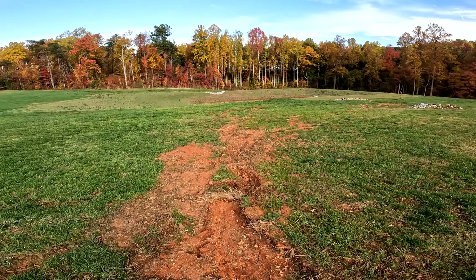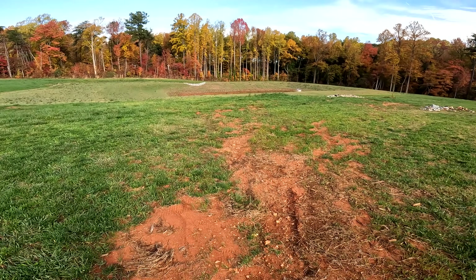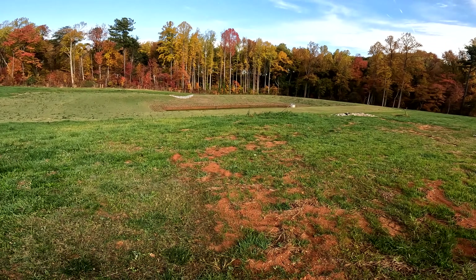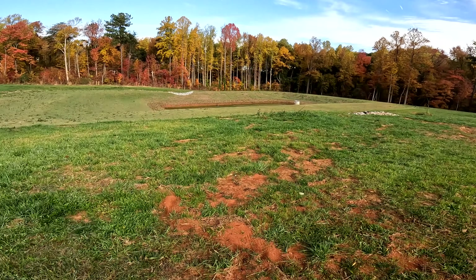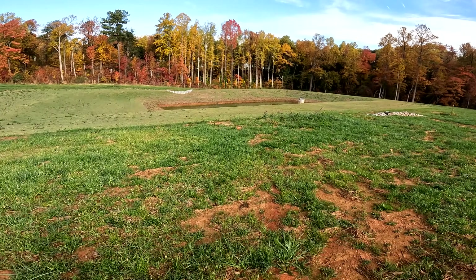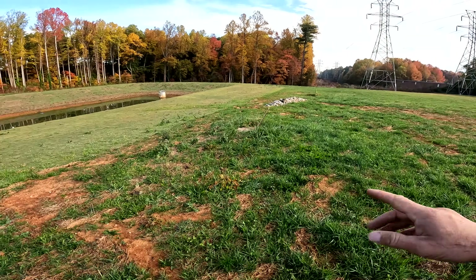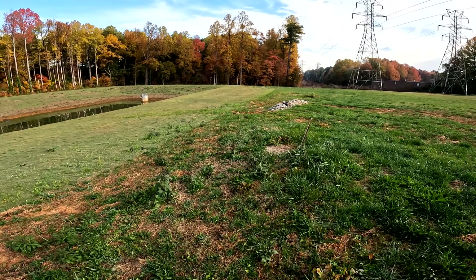What we're going to do is cut this down and put in a riprap channel, do a beeline straight to the pond, and try to keep the water contained so it won't be eroding. Somebody put in some riprap over here which wasn't doing anything.